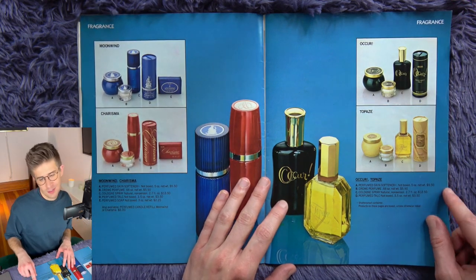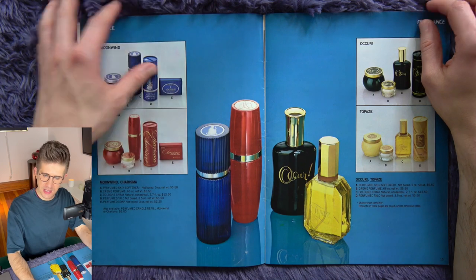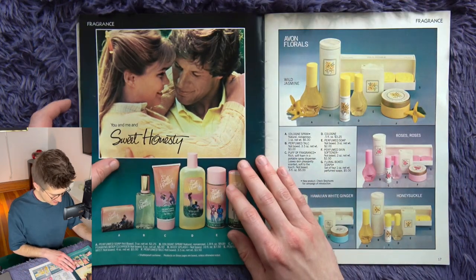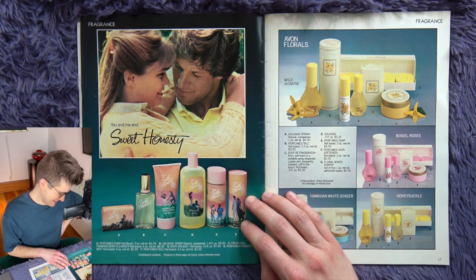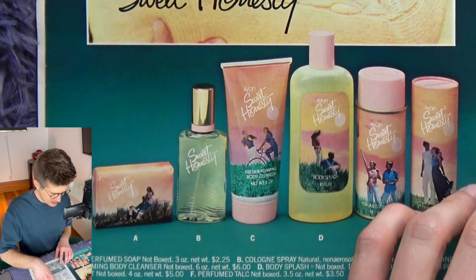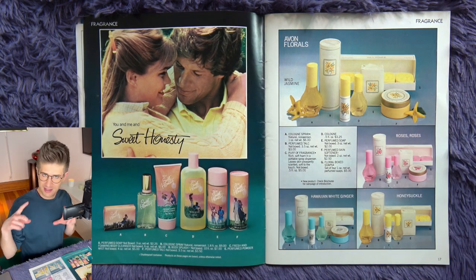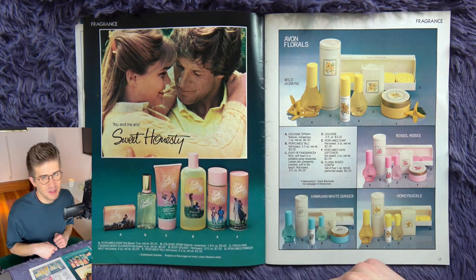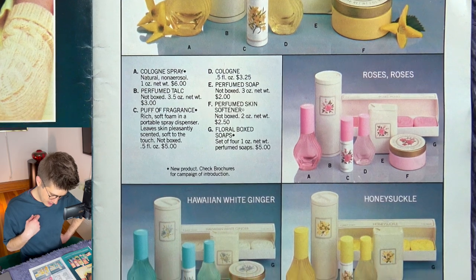The only thing that could make this more amazing is if they had a peel-off scent thing — I guess they wouldn't need that because this is more of an in-person selling experience. You would probably have samples with you, but I sure would like to smell some of these perfumes. You and me in sweet honesty. It's so wholesome — this wholesome romance where we're riding bikes and frolicking in a field. Not raunchy or nasty at all. And there are kits over here: bar soaps, perfumed talc. Jasmine, roses, honeysuckle, and Hawaiian white ginger.